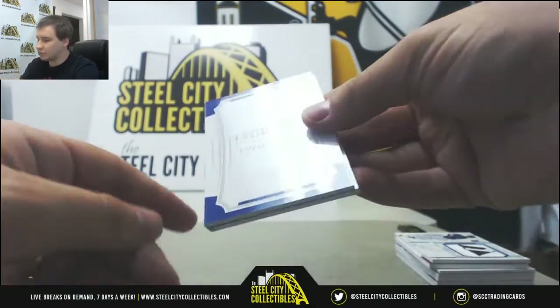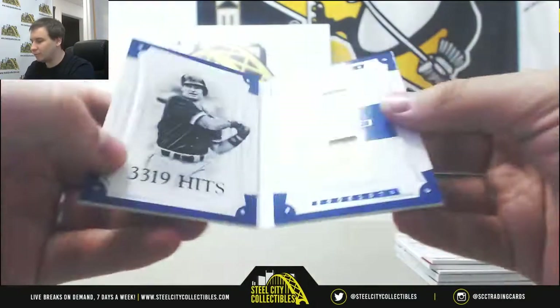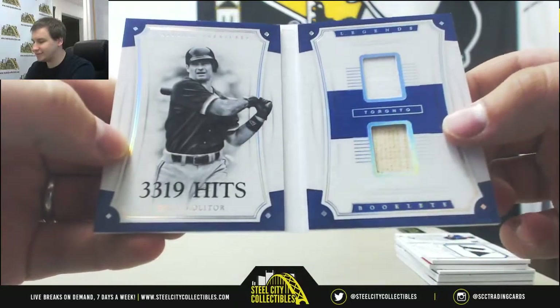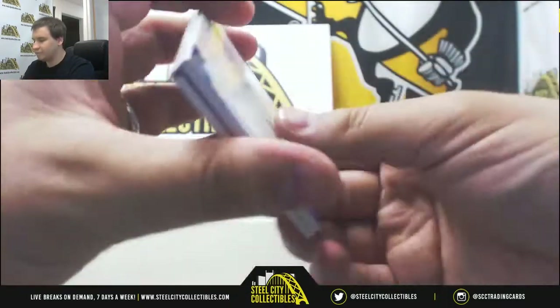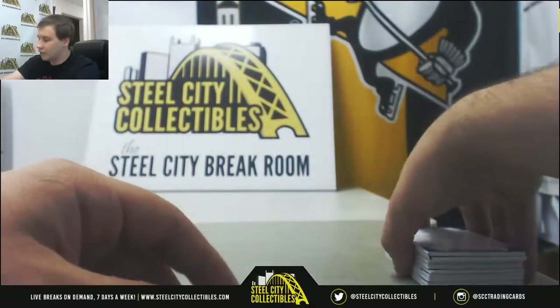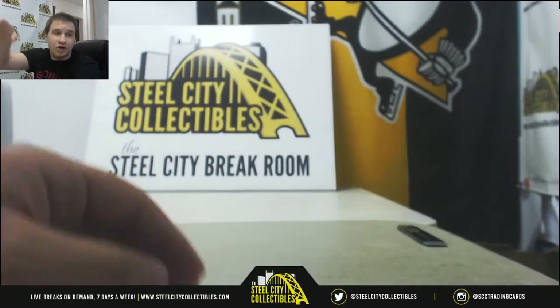And a Legends booklet, 40 of 99, Paul Molitor — jersey and bat, dual relic booklet for the Blue Jays. And that'll do it. Not bad there, some good names in that box. Thank you for the break.